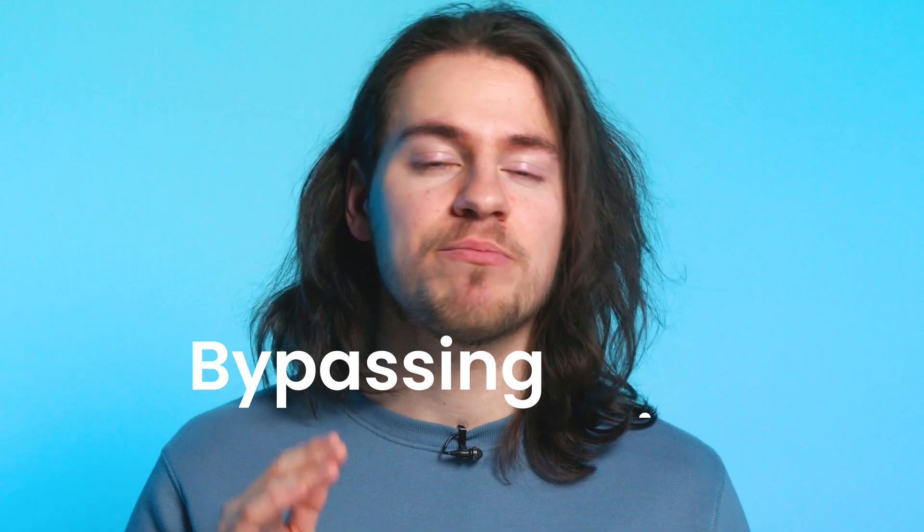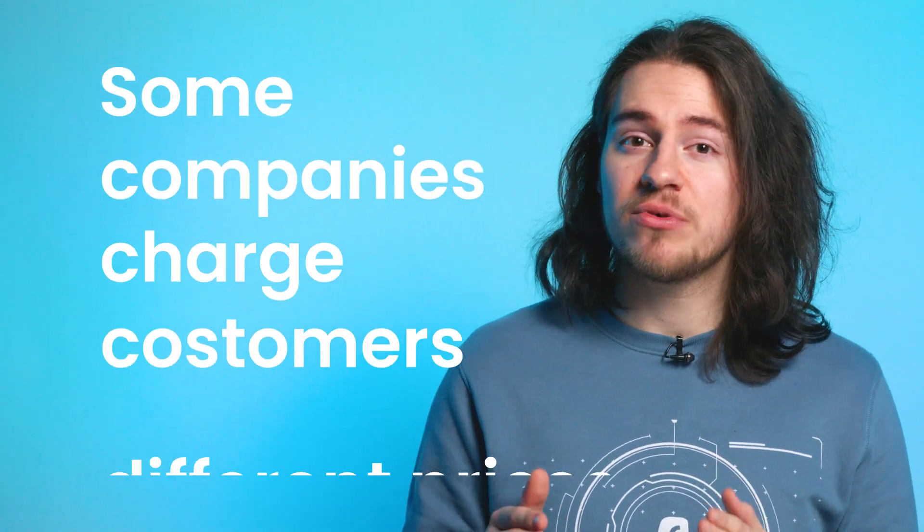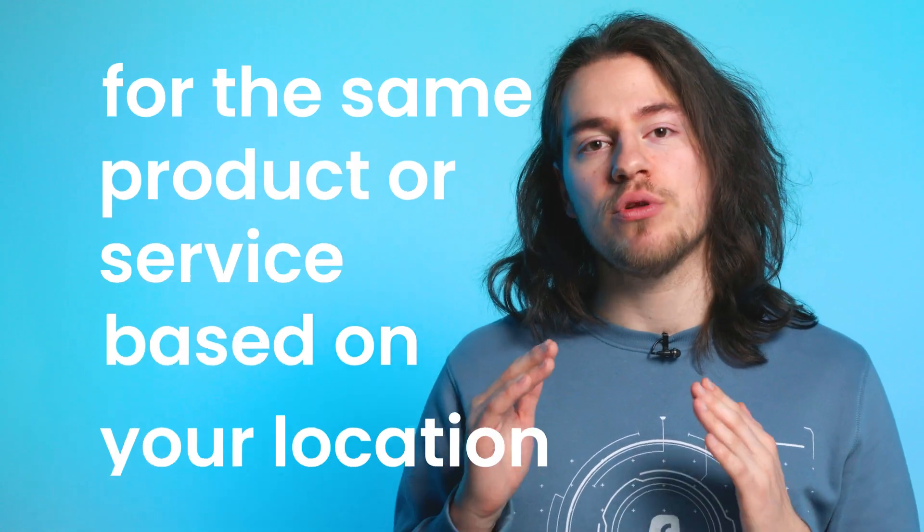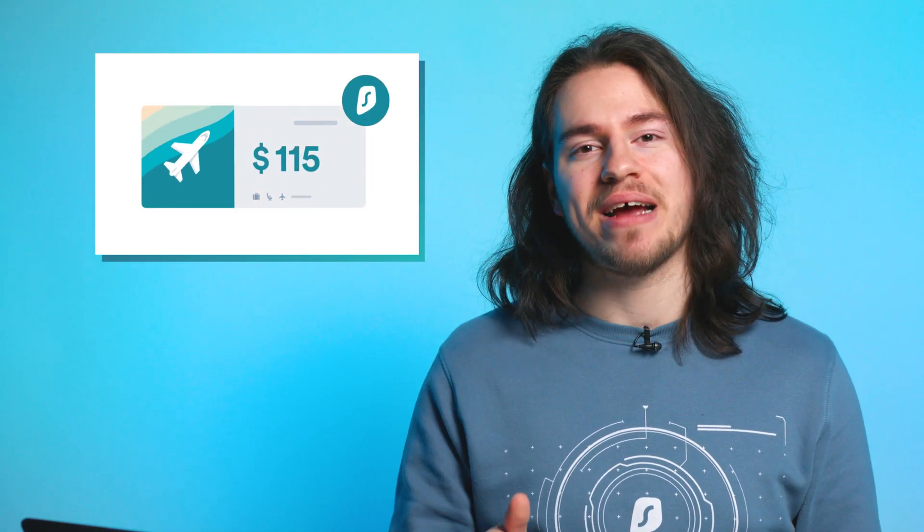Another area where a VPN can be extremely useful is bypassing price discrimination. Some companies charge customers different prices for the same product or service based on your location. Why give them the right to choose what you pay? Use a VPN and pick your own prices.